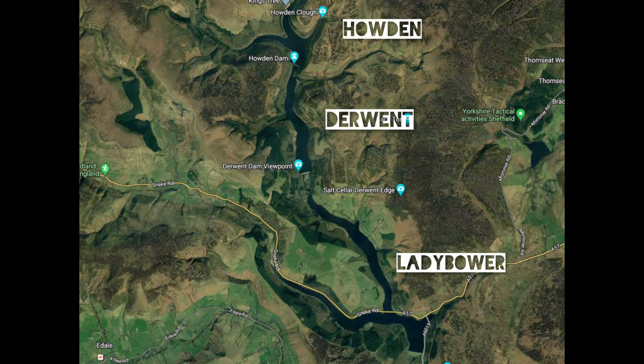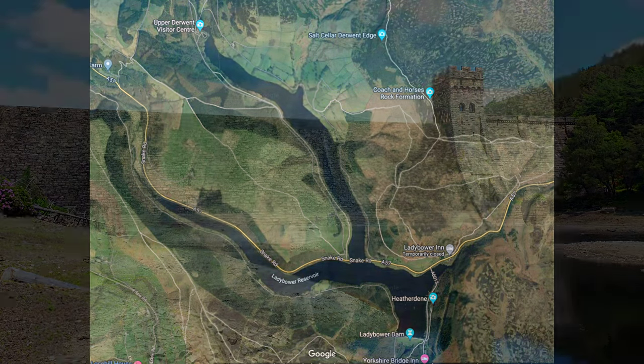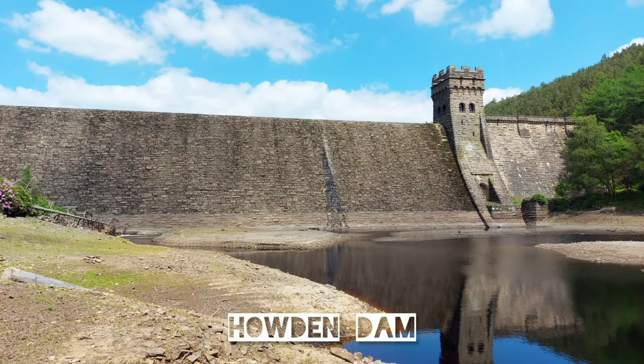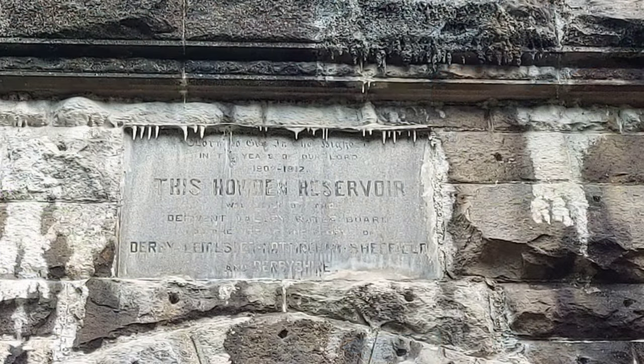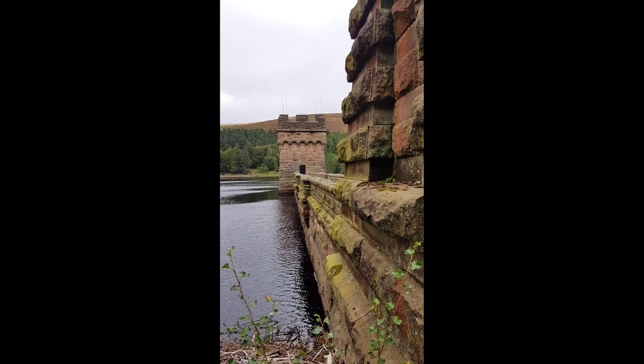Here's a map of the upper Derwent Valley. Ladybower Reservoir is the bottom reservoir — a Y-shaped body of water. The A57 Snake Pass dissects the two halves of the reservoir, with Ashopton Viaduct carrying the road over. The upper Howden Reservoir and Dam were completed in 1912; the middle Derwent Reservoir and Dam were completed in 1916. These dams are well known for their involvement in the World War 2 Dambusters story, involving Lancaster bombers and bouncing bombs.